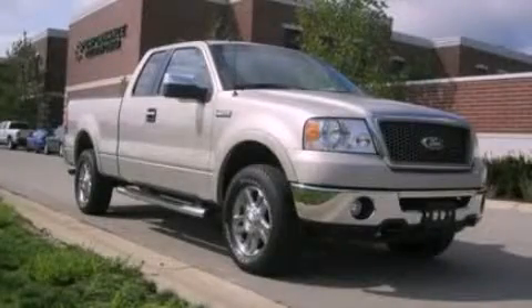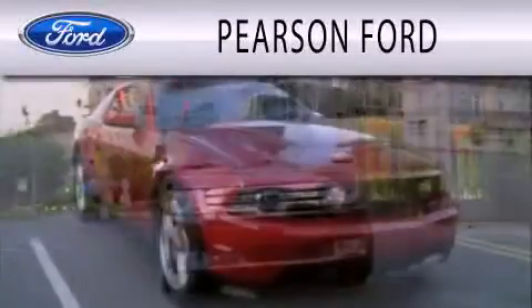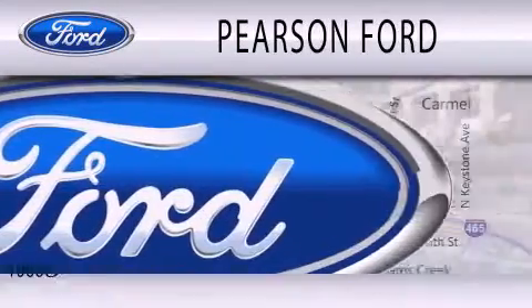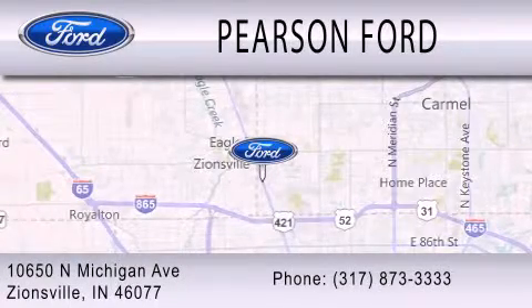Please call us today for more information on this great vehicle. Pearson Ford is dedicated to doing everything possible to ensure that the experience you have selecting your next vehicle is as pleasant as possible. We're located at 10650 North Michigan Road in Zionsville.